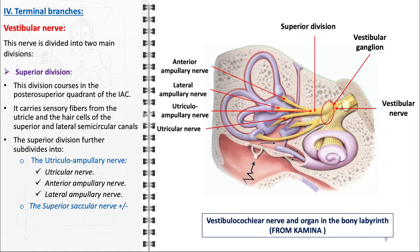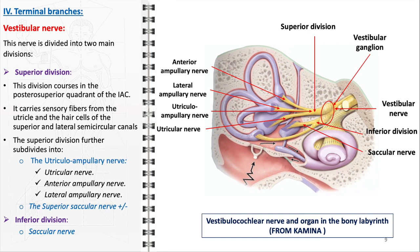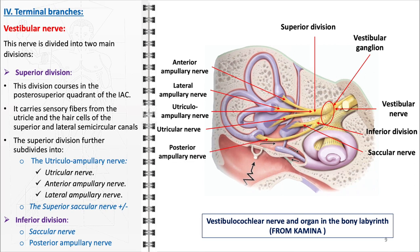Occasionally, a superior saccular nerve may also be present, contributing to the intricate sensory network. On the other hand, the inferior division primarily comprises the saccular nerve and the posterior ampullary nerve. The saccular nerve conveys sensory information from the saccule, which detects linear movements and head position relative to gravity. The posterior ampullary nerve services the posterior semicircular canal, which plays a role in detecting head movements in the sagittal plane.